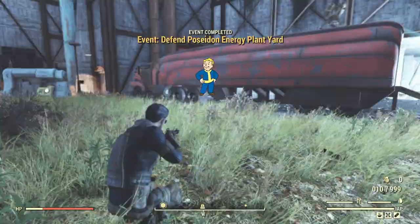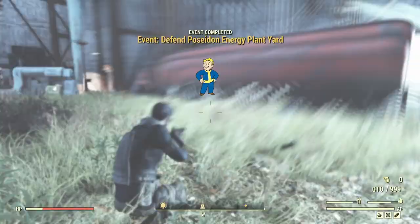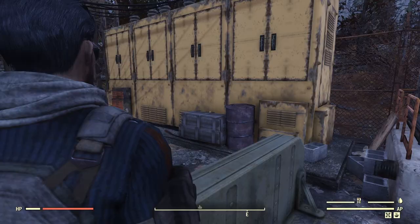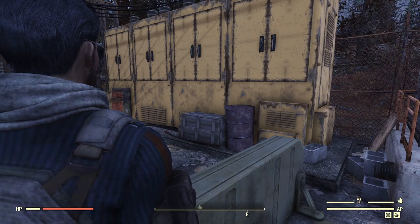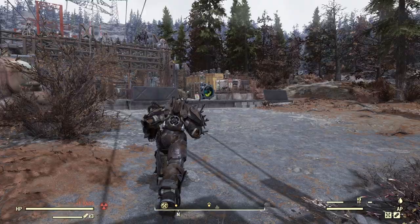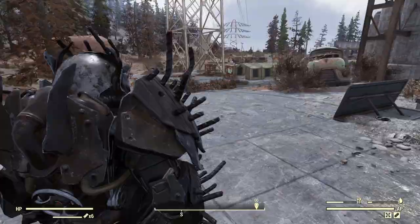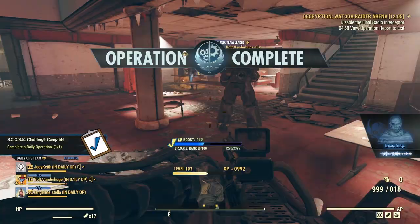I tested this and these fusion core processors will spawn one fusion core every seven and a half minutes — that's 24 cores per hour if you have all three going. Keep in mind that the processors max out at three fusion cores, then they stop producing, so you have to stop by every 20 minutes or so and empty them out. This would be a good time to go check out those spawn locations from the guide I mentioned earlier while you wait.